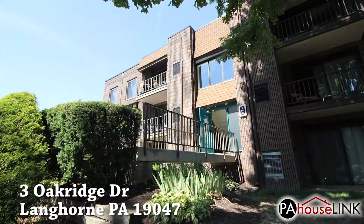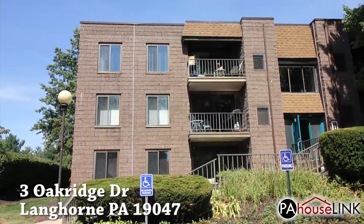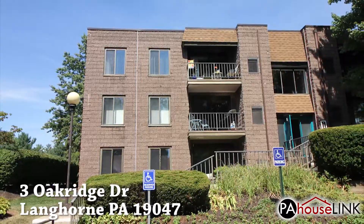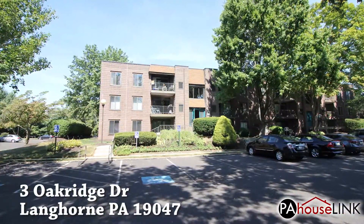Located in Middletown Township in Bucks County, this condo unit is part of the Summit Ridge neighborhood and Neshaminy School District. There are two bedrooms and two full bathrooms located within the property's 1,166 square feet.